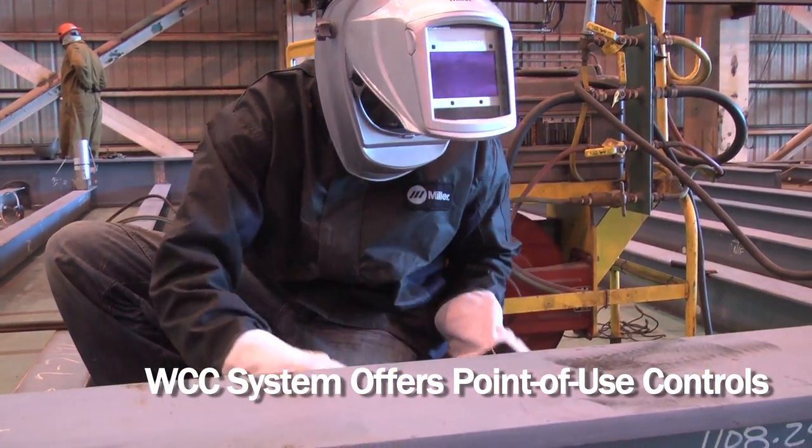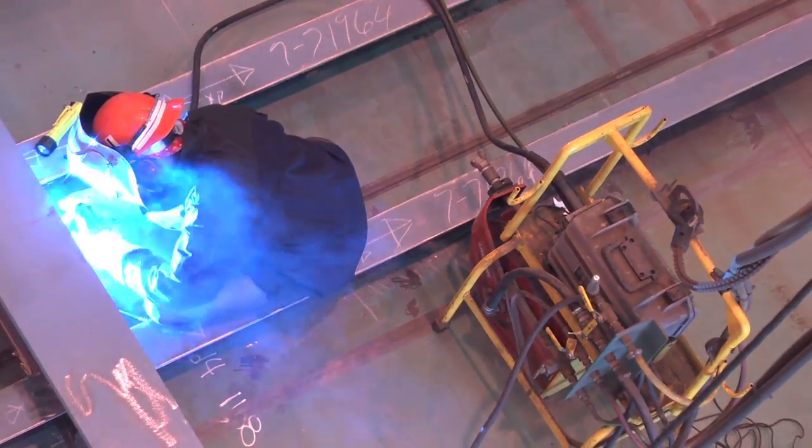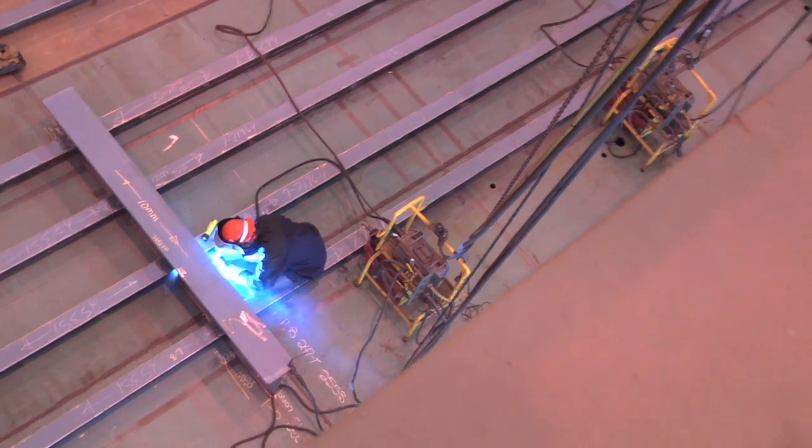We have a lot of areas where he's a long ways from his power supply, and he would have to go back to the power supply to set his voltage every time. So we wanted him to be able to set his amperage and voltage on the wire feeder.